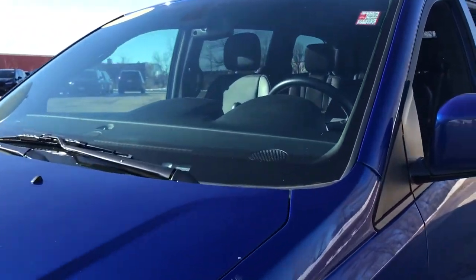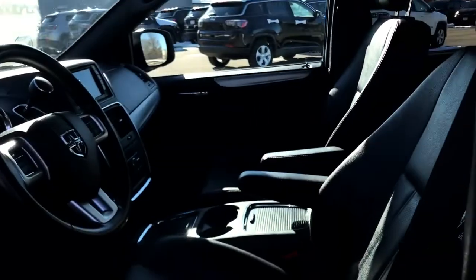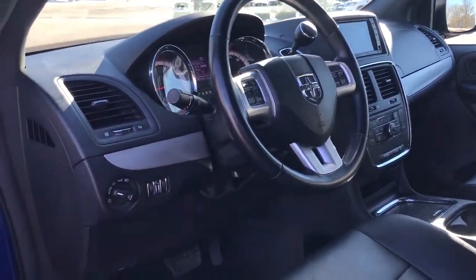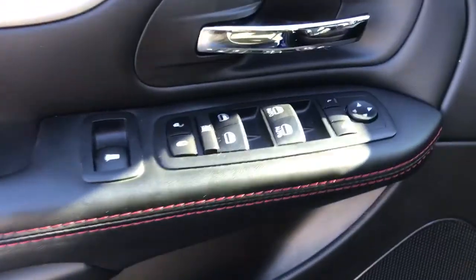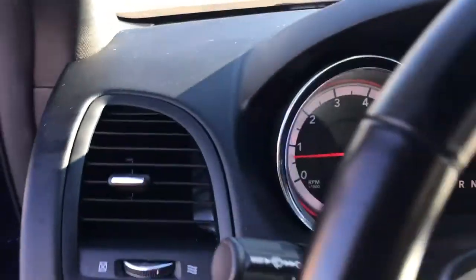These are just some of the great options this vehicle comes with: navigation system, keyless entry, backup camera, power liftgate, remote engine start, power passenger seat, heated mirrors, satellite radio, premium sound system, fog lamps.